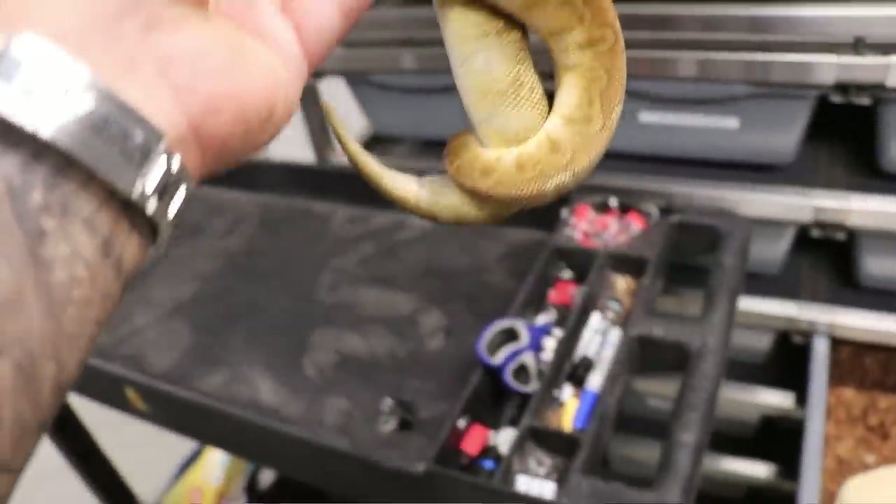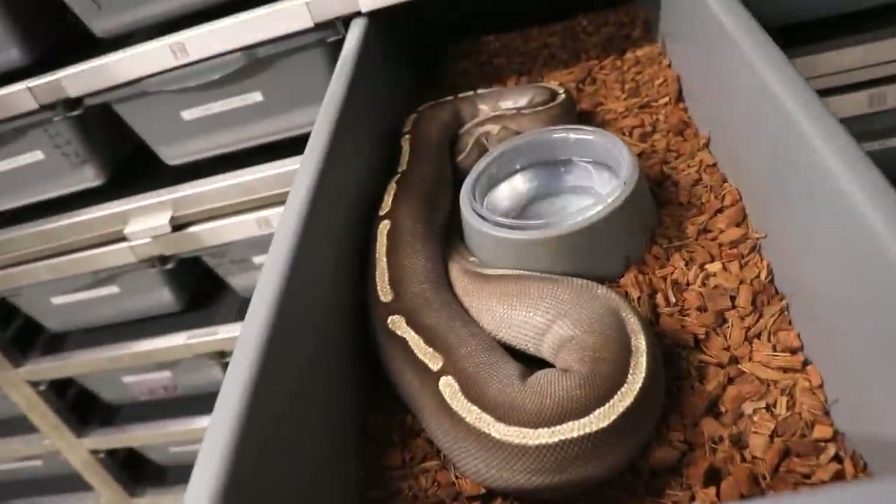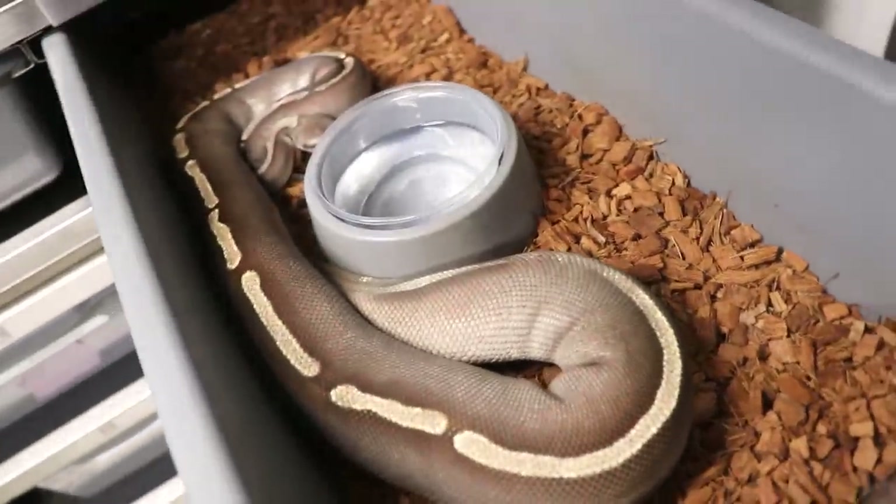I am going to be showing you guys how I set up all of my baby hatchlings. There's going to be a mouthful of combos right there. They're going to be 100% het pied. So how cool would it be to get a GHI Leopard Pied 100% het clown?